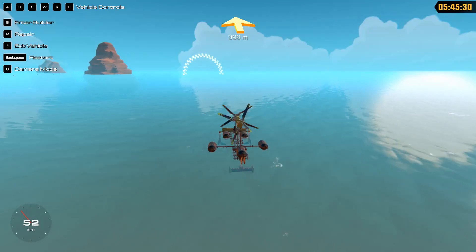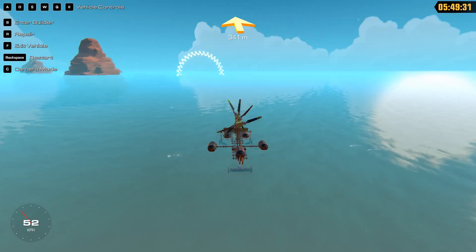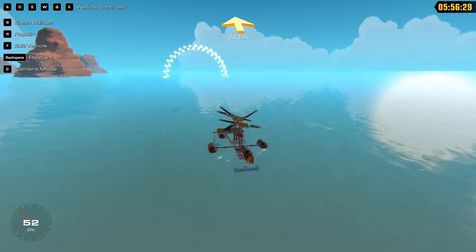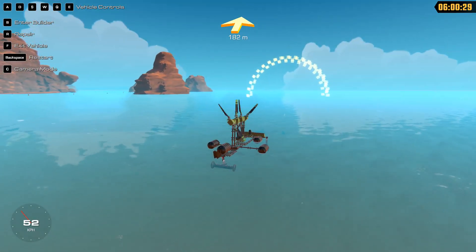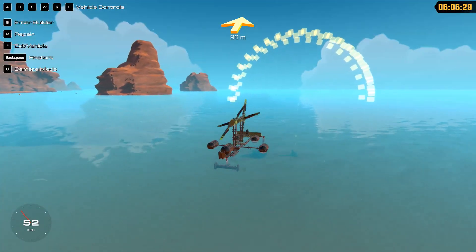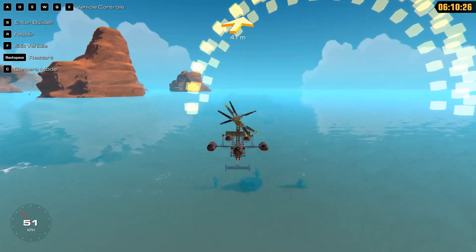The Trailmakers devs do a stream, I think it's every Friday — early in the morning, Sweden or Netherlands time, I forget which, sorry. They have a weekly challenge and I've done a bunch of them, but my biggest enjoyment is doing these crazy builds that shouldn't work but they do.